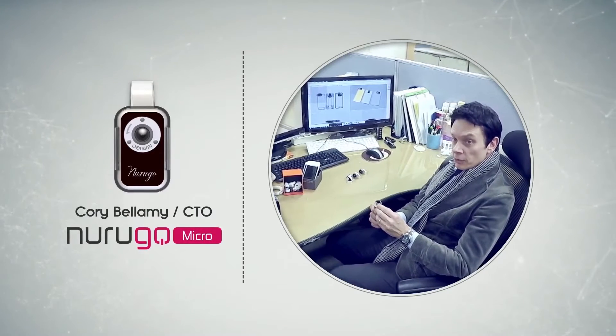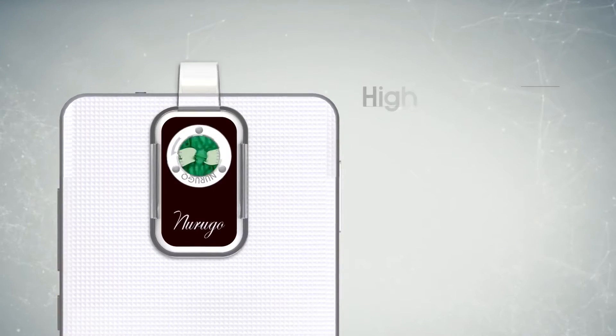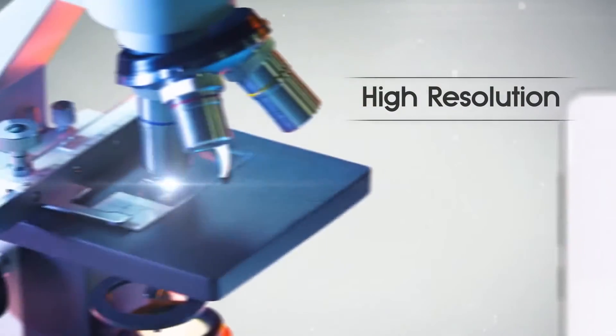The two key factors for producing the high resolution image are the lens and the lighting. The lens is capable of enlarging the target by up to 400 times its original size, and this lighting technology has also been patented.